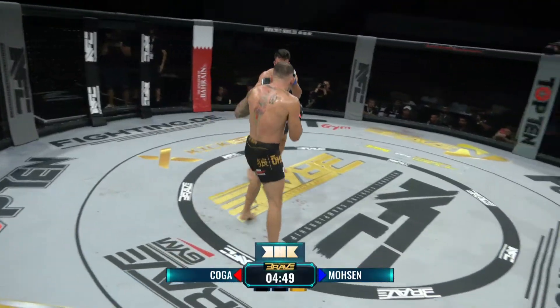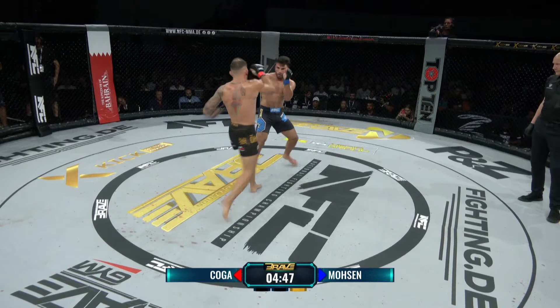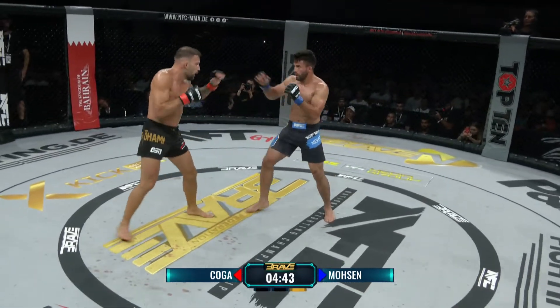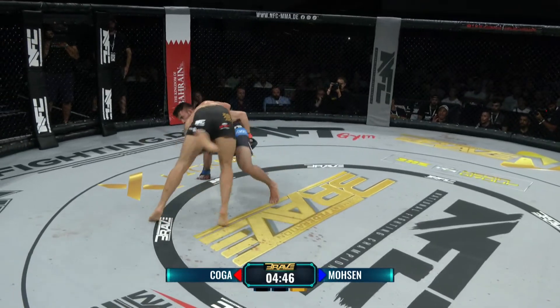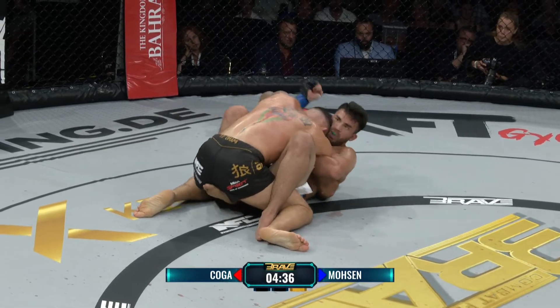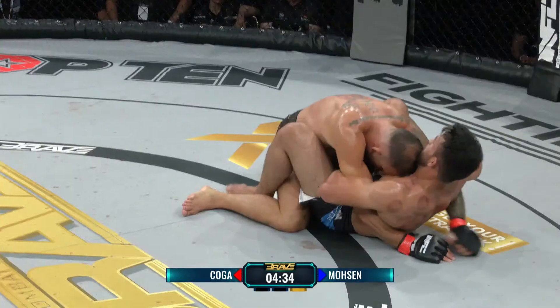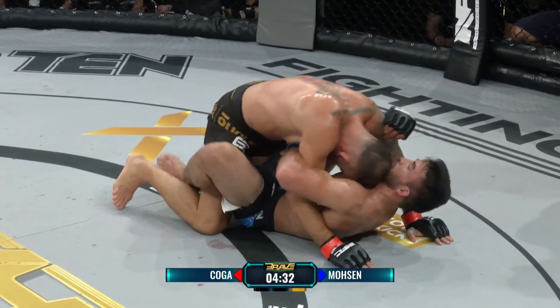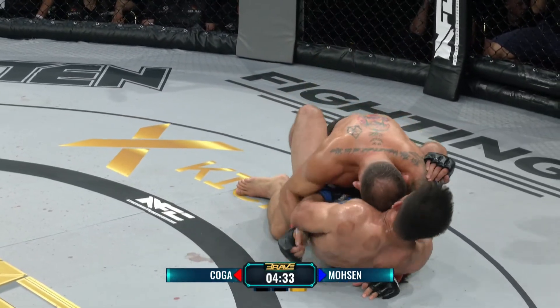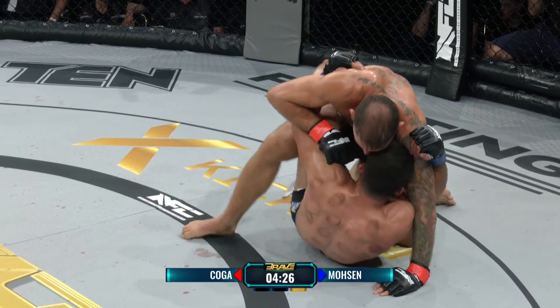Immer wieder diese Linke von Koga, die da gefährlich nachgesetzt wird. Gut getimt dieser Takedown bringt Mosen hier runter. Jetzt kann Koga seine Stärken ausspielen – das liebt er: diese Oberlage, dieses Grinden. Dieses langsame Zermürben des Gegners mit kurzen Schlägen und kurzen Ellbogen.